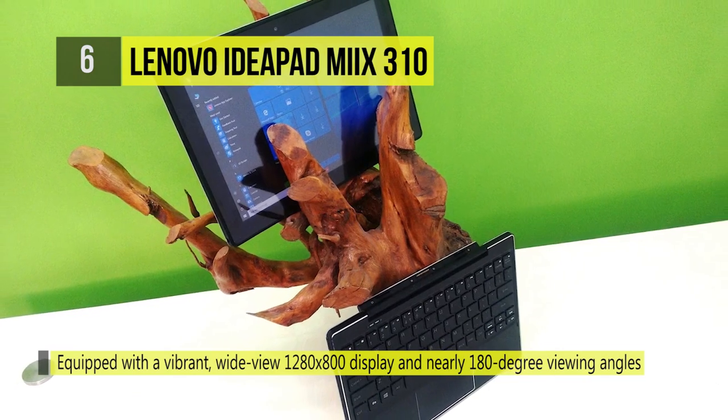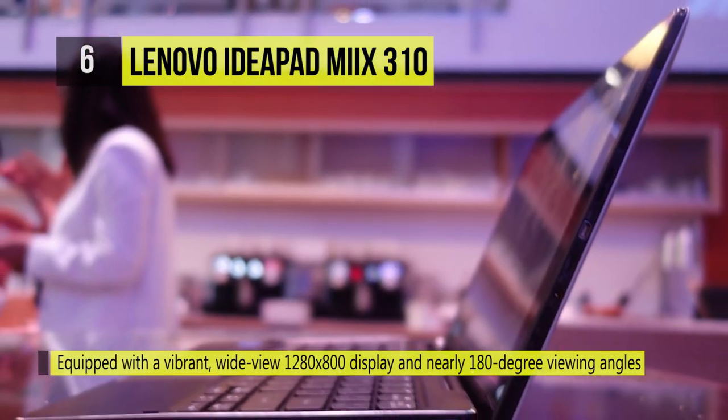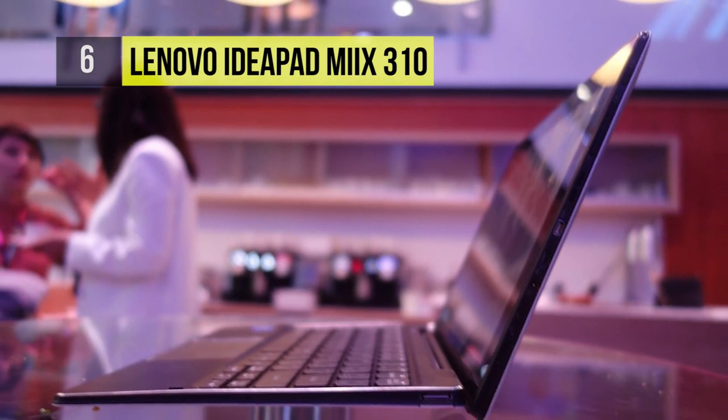Also, it has Lenovo Photomaster 2.0, which combines a modern photo library with robust, easy-to-use navigation and editing tools.